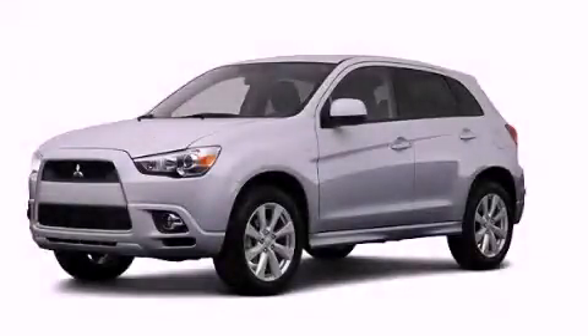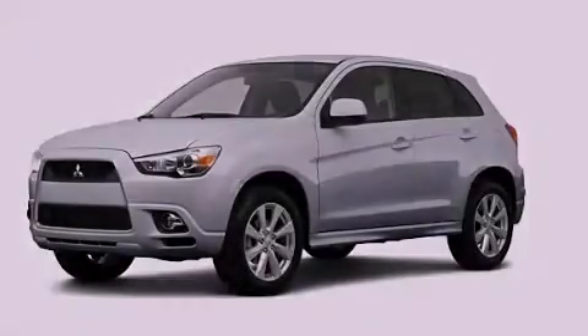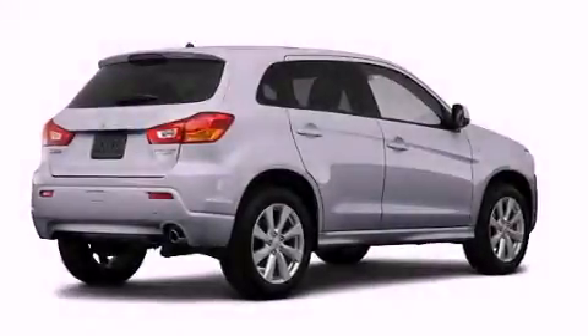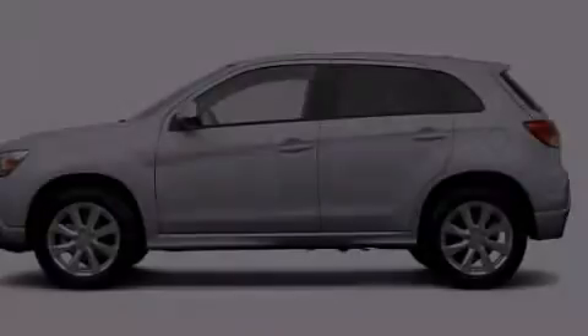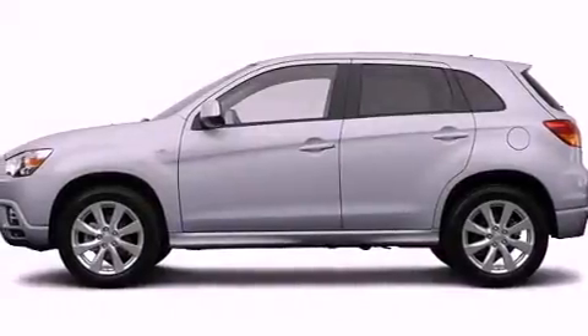This is a brand new 2012 Mitsubishi Outlander, functional utility for a modern lifestyle. It has a 2.0-liter four-cylinder engine and a continuous variable transmission.